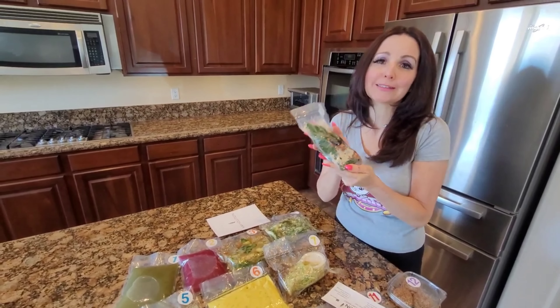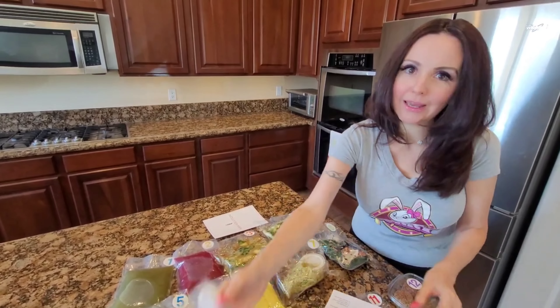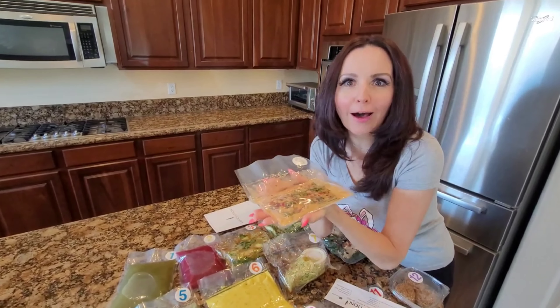This is so exciting! Pineapple pizza — raw vegan! Oh my gosh, look at that — raw vegan pineapple pizza. I love it!